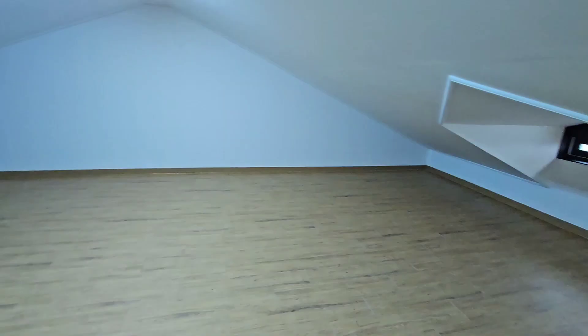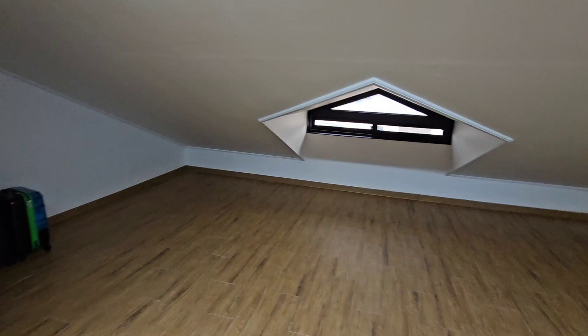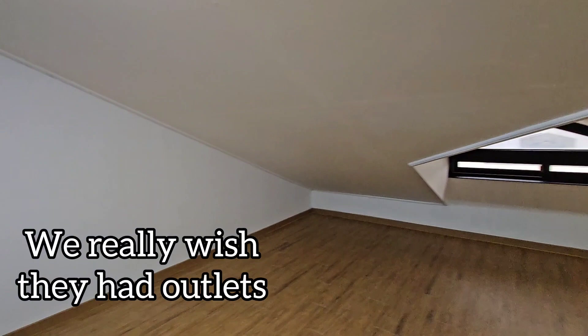The one downside about the attic is it does not come with an outlet, so I'm going to have to find a portable generator — one that doesn't run on gas because I don't want it to smell. And that's the way down. All right, here we go.